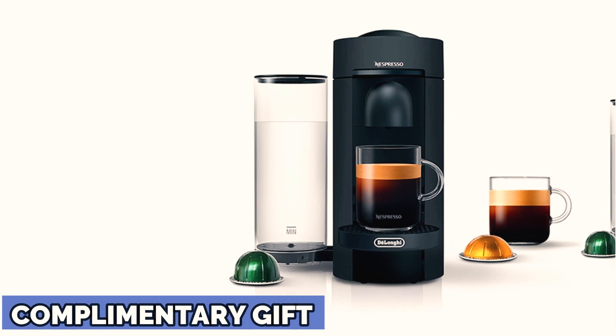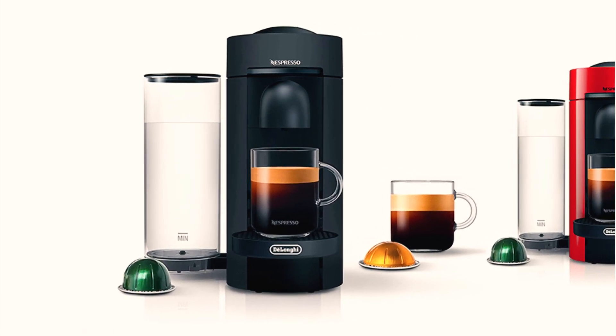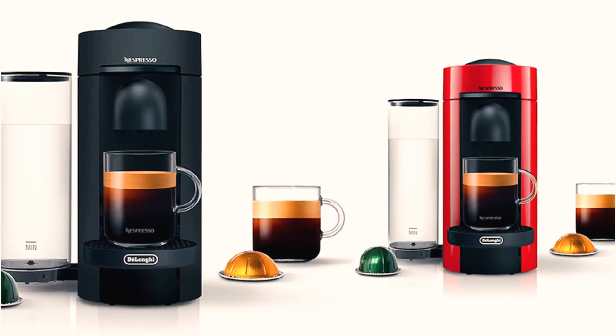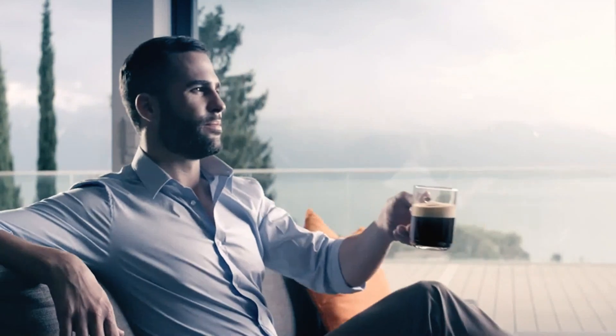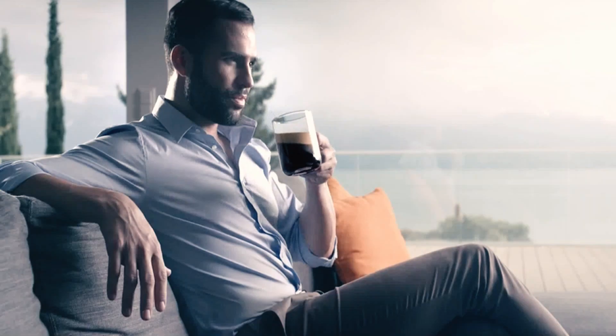The Virtuo Plus has a decent used capsule container that fits 10 used capsules. Another nice feature is the capsule ejection system that slides the pod into the container when you open the lid, so you don't have to take out the hot pod when the machine is done brewing. You can take the pods out and recycle them once the container is full. Finally, the Virtuo Plus needs about 30 seconds to heat up and brews a coffee drink in 25 seconds, so you don't have to wait more than a minute for your drink.